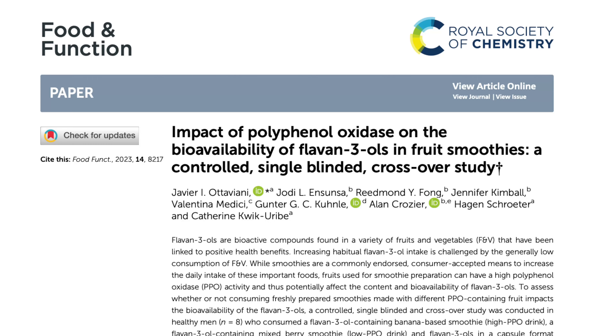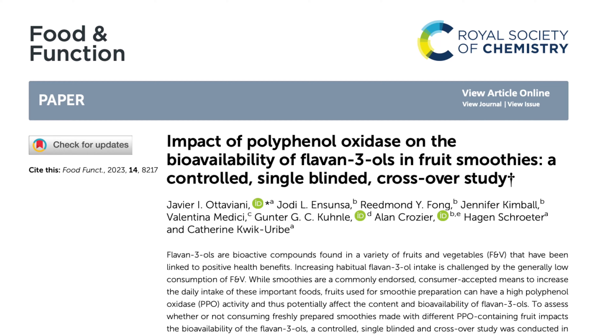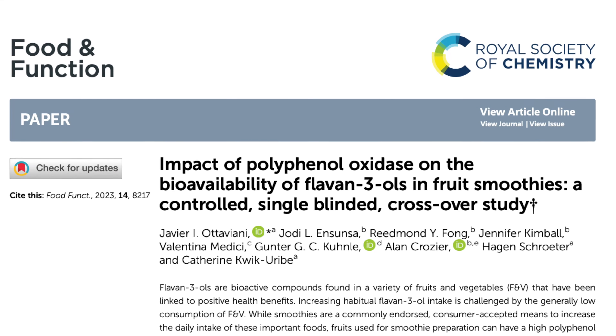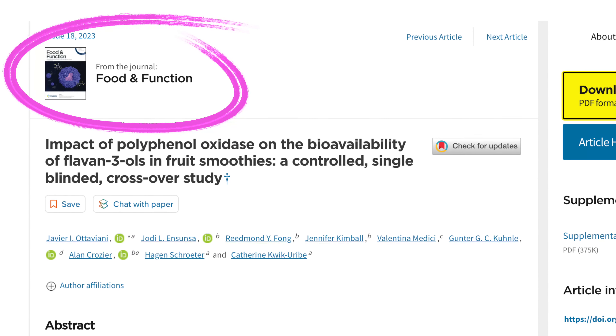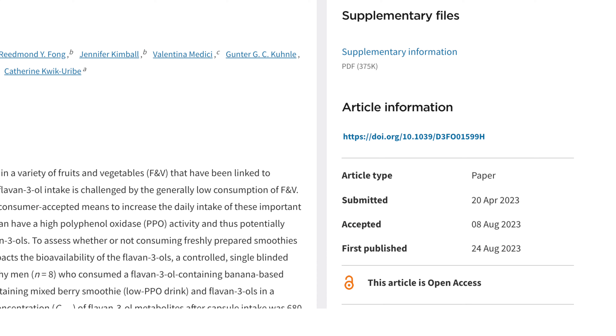Today we'll be discussing a groundbreaking paper titled "Impact of Polyphenol Oxidase on the Bioavailability of Flavan-3-ols in Fruit Smoothies: A Controlled, Single-Blinded, Crossover Study." The study was published in the journal Food and Function in August 2023. It's open access, meaning anyone can read the paper for free. I'll put a link in the description below if you want to check it out.